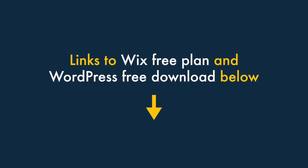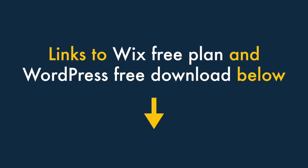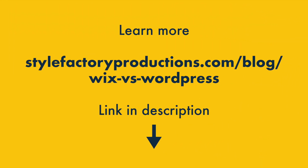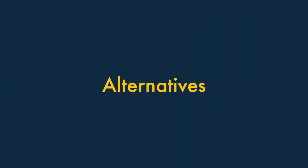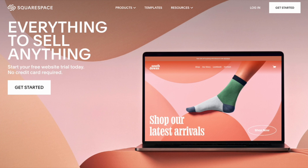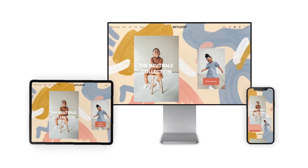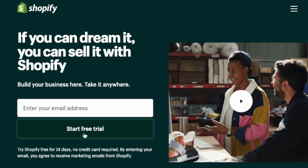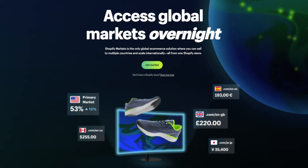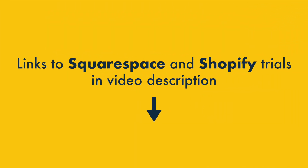So that's it — the key reasons why you might choose Wix over WordPress and vice versa. If you're interested in trying either platform, you'll find links to the Wix free plan and the WordPress free download in the video description, along with a detailed blog post comparing the two platforms. If you're interested in alternative website builders, two platforms are worthy of particular attention. For general website building, Squarespace is well worth a look — it's an all-in-one hosted solution that, unlike Wix, produces fully responsive websites automatically. For building an online store, we'd suggest investigating Shopify — it offers more advanced selling features, particularly for international selling, point of sale and automatic tax calculation. You'll find links to the Squarespace and Shopify free trials in the video description.